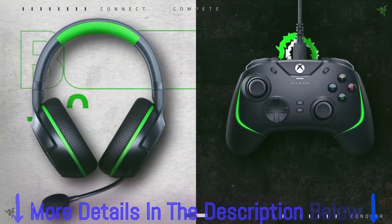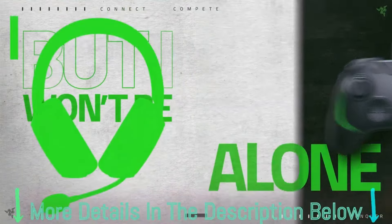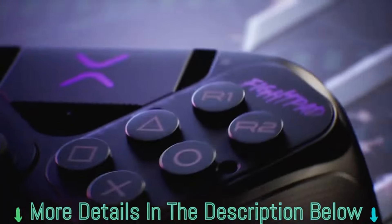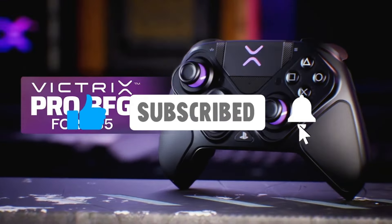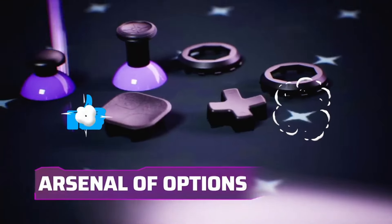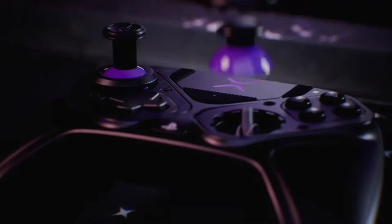Before we jump in, you can find links to purchase them at their current sale prices in the video description below. Don't forget to subscribe, smash the like button, and hit the notification bell so you never miss upcoming deal alerts. Now let's jump in.